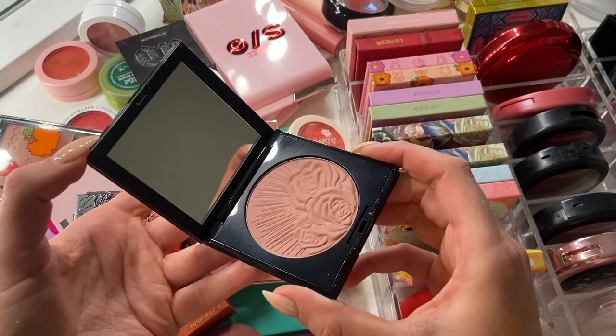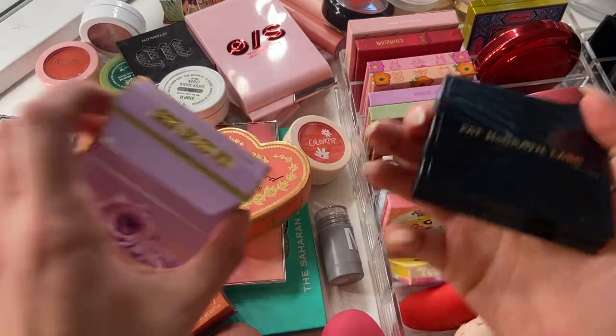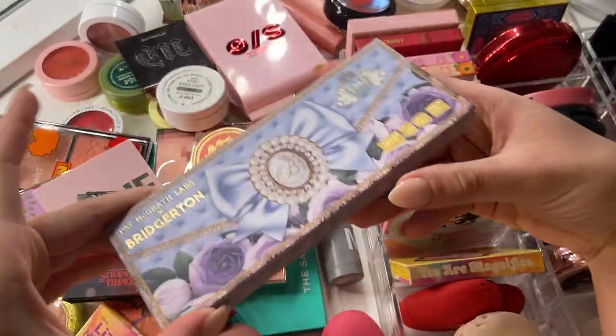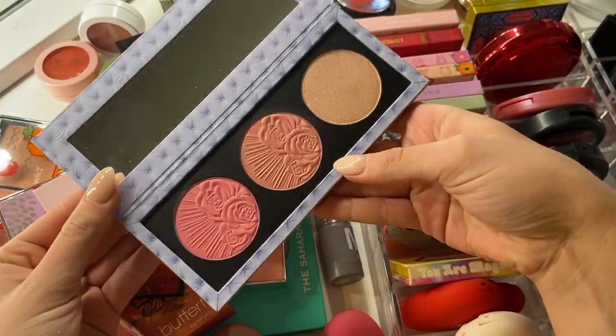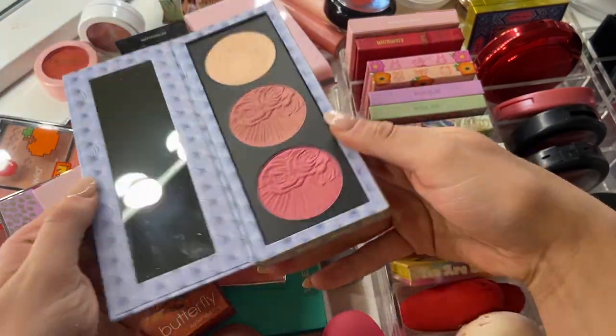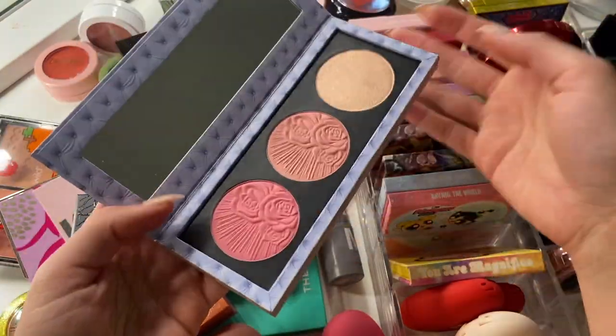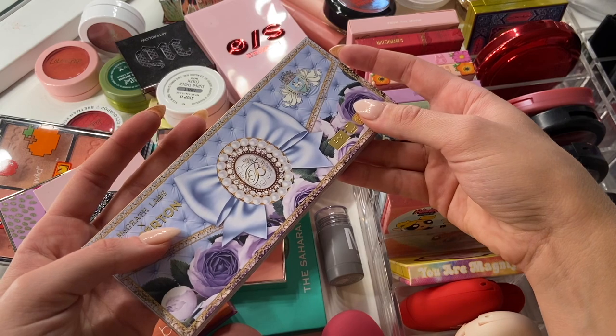This is literally my current go-to blush — it's been my go-to for the past probably year and a half. Speaking of Pat McGrath, I have the Pat McGrath and Bridgerton blush trio, Love at First Blush. I'm not getting rid of this one either. First off, Pat McGrath is extremely expensive, and second off, Pat McGrath is also extremely nice. So I'm going to be keeping this one as well.